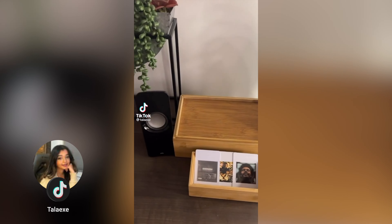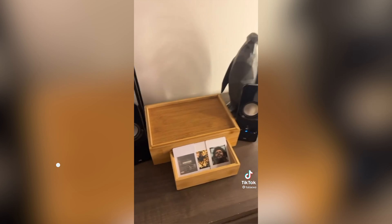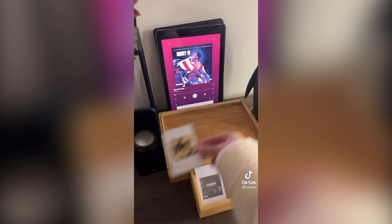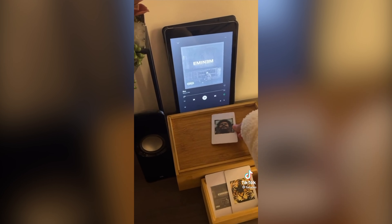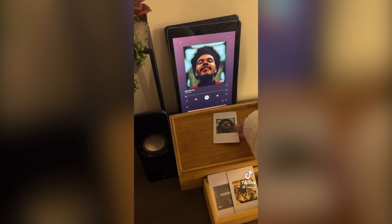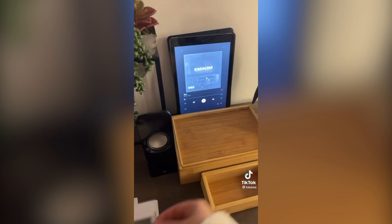I came across a video on TikTok by Tala AXC, where she demoed what she called the modern-day record player. She used RFID cards to play specific songs without needing to touch her device at all, and I thought to myself, that would be the perfect solution. Have cards linked to playlists or songs — when I wake up, I can simply pick up the card corresponding to the playlist I want to listen to, tap it, and boom, my music is playing without me needing to pick up my phone.